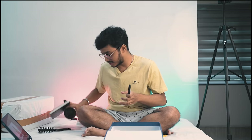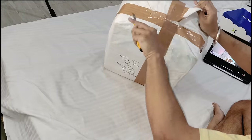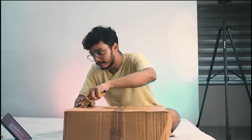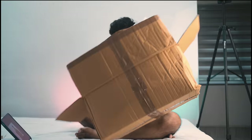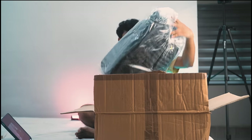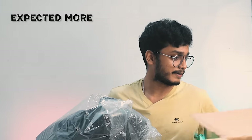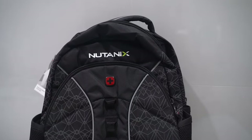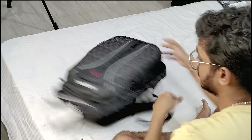Now let's unbox the bigger box - I'm really excited but it doesn't feel that heavy, who knows. This is a company-branded bag! The quality is good. Why is it so heavy just for a bag? There are more surprises inside - I thought it was just a bag.